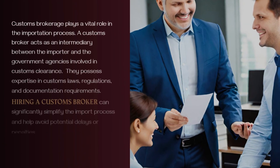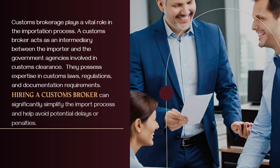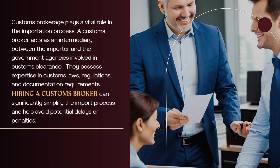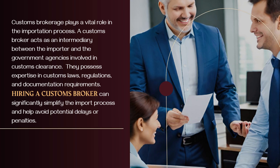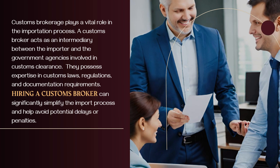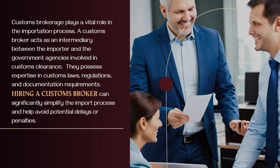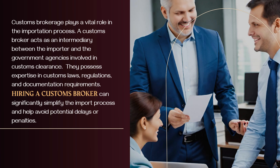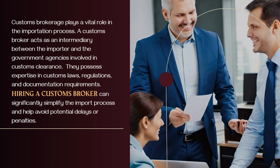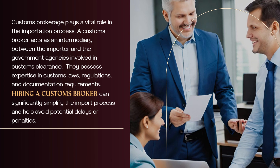Customs brokerage plays a vital role in the importation process. A customs broker acts as an intermediary between the importer and the government agencies involved in customs clearance. They possess expertise in customs laws, regulations, and documentation requirements. Hiring a customs broker can significantly simplify the import process and help avoid potential delays or penalties.